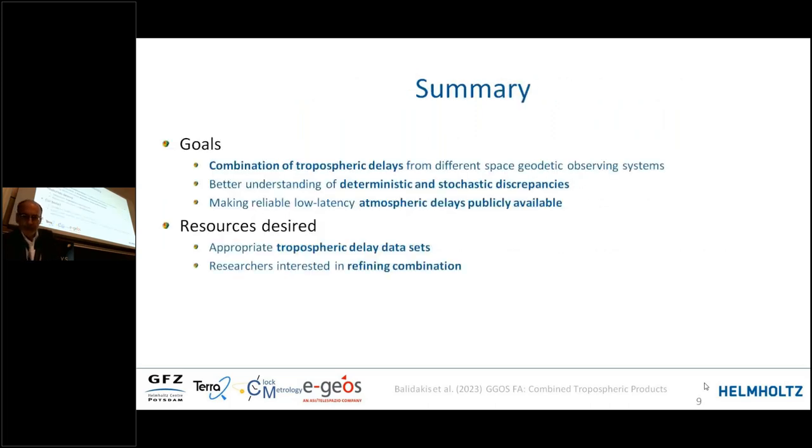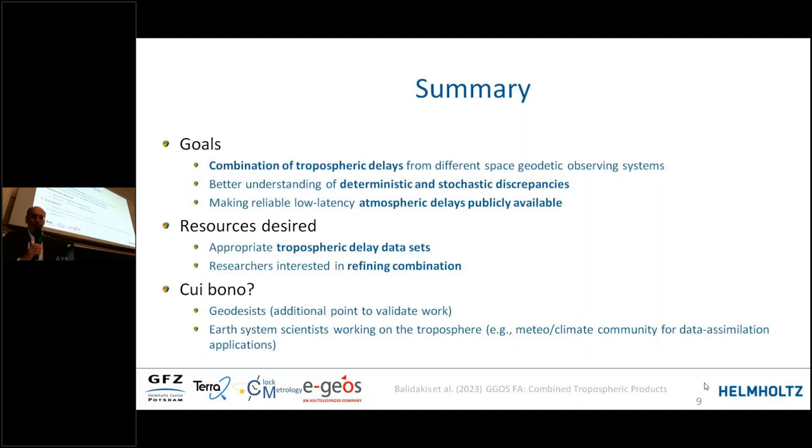In summary, who will profit from this? Geodesists, of course, as it provides an additional chance to validate their work. And perhaps even more importantly, Earth system scientists working on the troposphere for climate studies. A reliable combined product will also support that broader scientific community. Those are the proposals, and Kiriakos or Rosa can add comments in the question-and-answer session. Thank you very much.